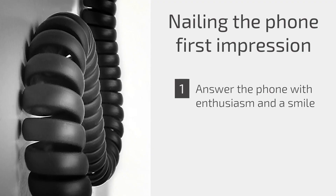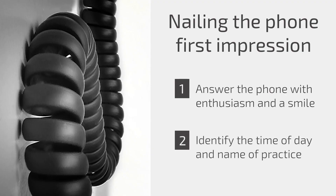Number two: have the receptionist identify the time of day and the name of the practice. For example, 'good morning, this is Dr. Baum's office,' or 'good afternoon, this is the New Orleans Urology Clinic.'